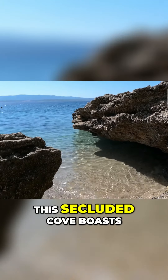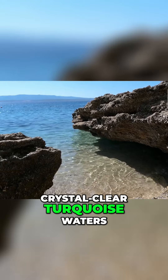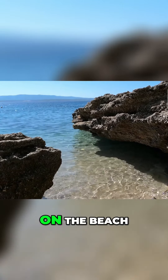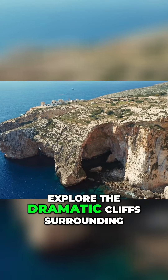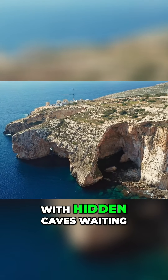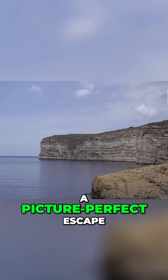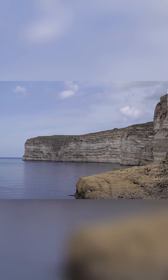This secluded cove boasts crystal-clear turquoise waters, perfect for swimming, snorkeling, or simply relaxing on the beach. Explore the dramatic cliffs surrounding the bay, with hidden caves waiting to be discovered. Slendy Bay offers a picture-perfect escape from the crowds.